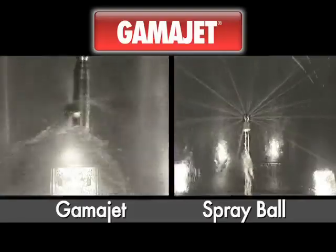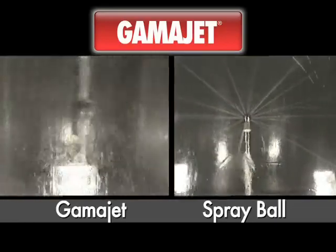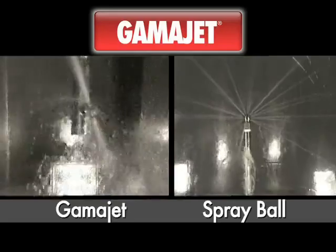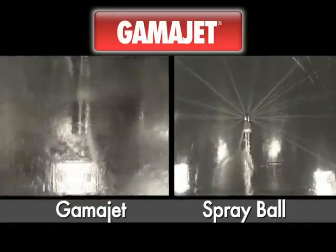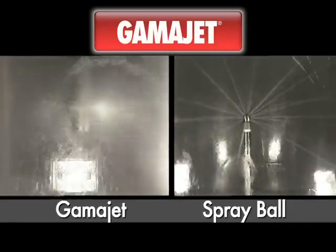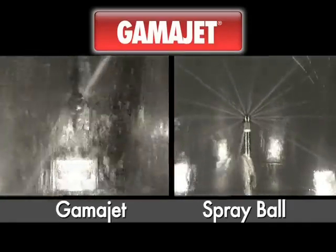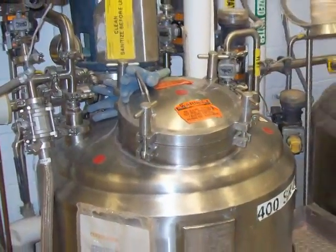Performance says it all. By replacing spray balls with GammaJets, a personal care company was able to reduce their cleaning time from days to hours, eliminating confined space entry. We worked with a major pharmaceutical plant and were able to not only save them thousands of dollars a week in cleaning agents, but increase their productivity by 20%. The success stories are endless.